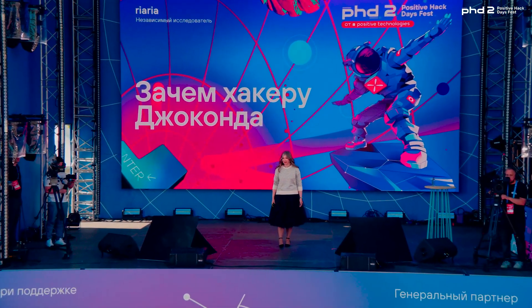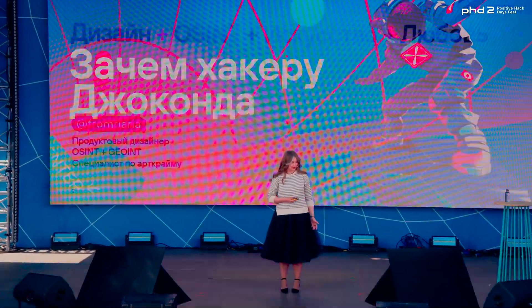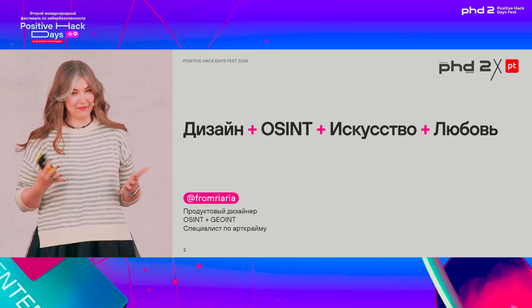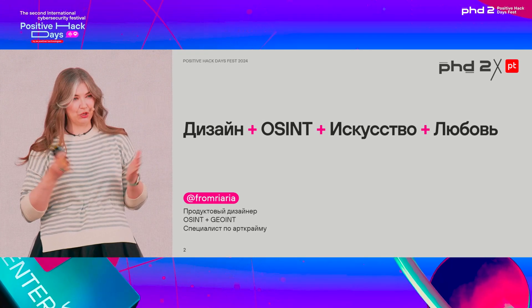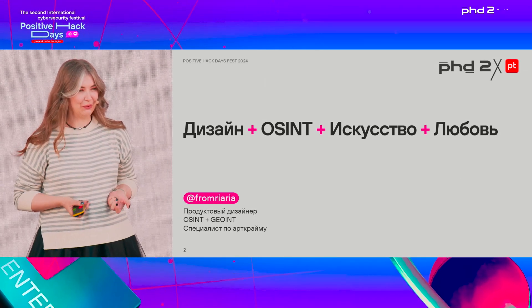I'm going to speak about why a hacker would need the Mona Lisa. Hopefully we'll learn why. Let me first introduce myself, since we're in this distinguished audience. A couple of words about myself. When I was thinking about how to present myself, I came up with four words: Design, OSINT, art, and love.